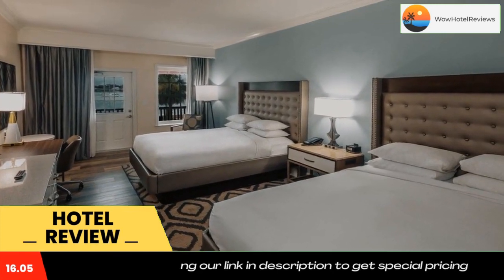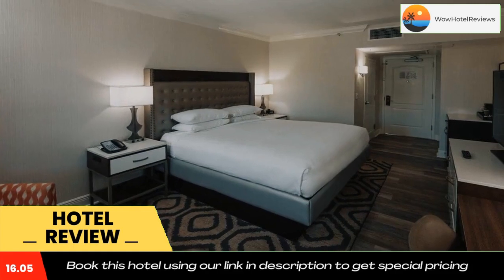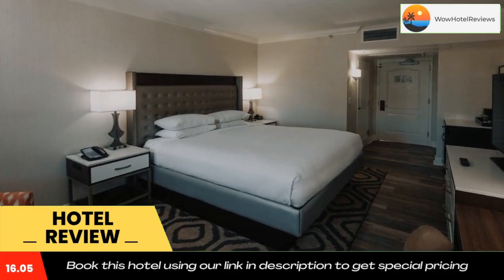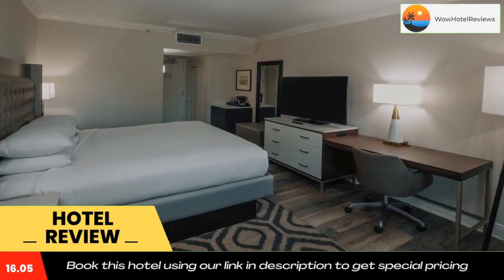Avales Restaurant and Lounge at the St. Augustine Bayfront Hilton serves international cuisine with Spanish influences for breakfast, lunch, and dinner. Guests can dine outdoors and appreciate the views of the city and beautiful Matanzas Bay.